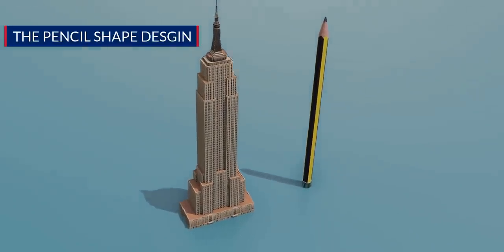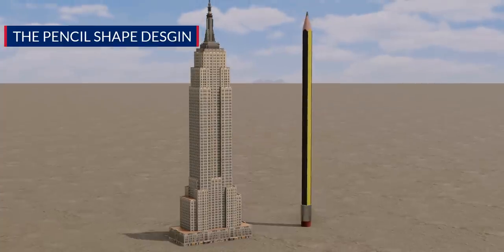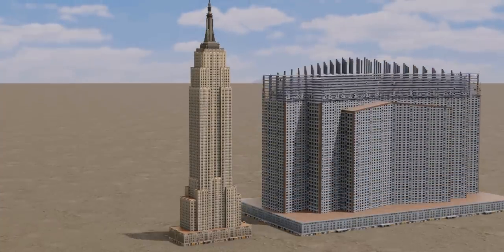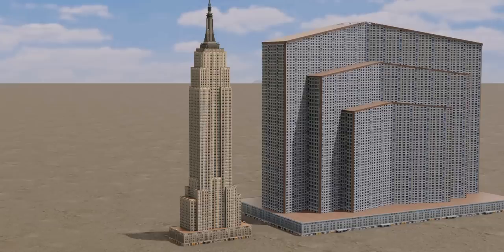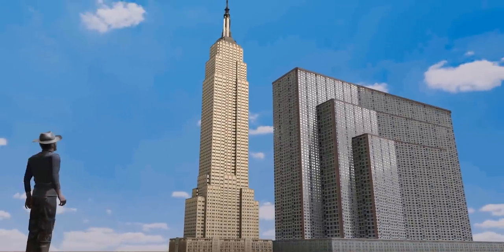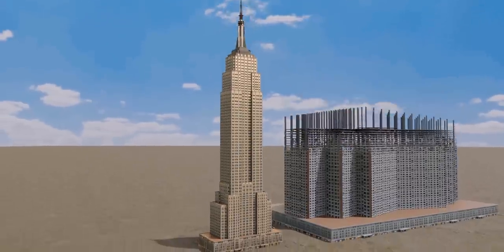The architects behind this building wanted to achieve the tag of tallest building in the world for the Empire State Building. An easy way to achieve this is by making the building very wide. Even though officially that design is the tallest, no spectator would truly call it a tall building — instead, they would say it's wide. To give the appearance of height, they opted for a pencil design.